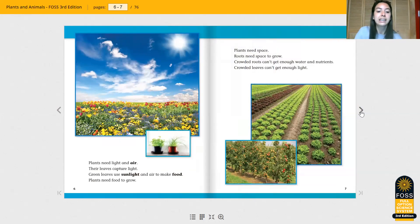Plants need light and air. Their leaves capture light. Green leaves use sunlight and air to make food. Plants need food to grow. So sunlight and fresh air are also food for plants.